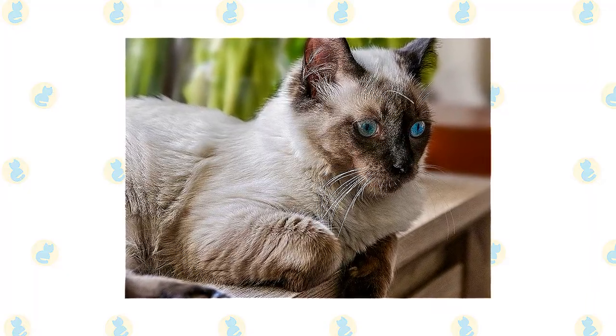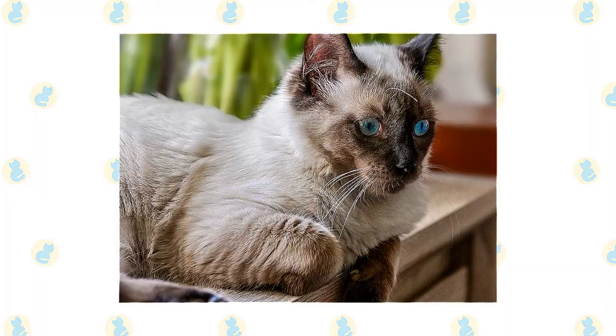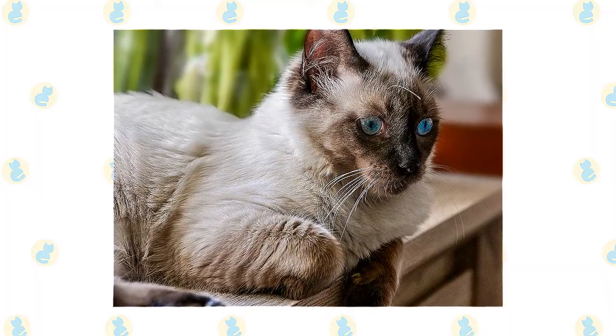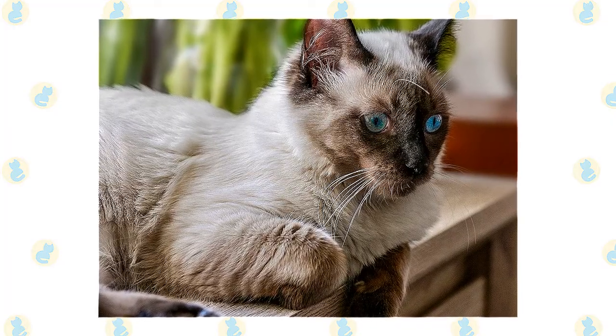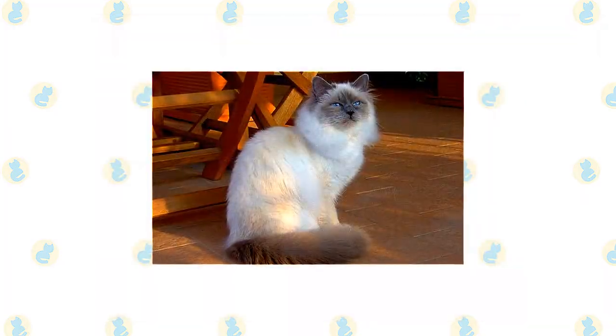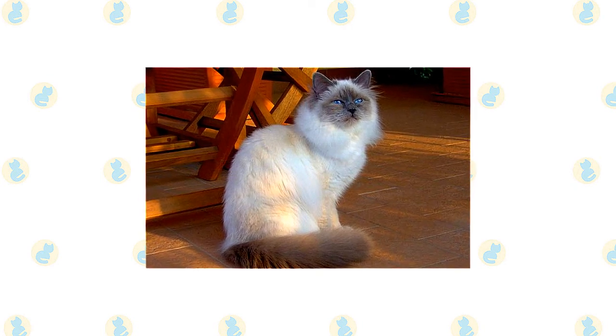Ragdolls have nice manners and are easy to live with. You will find a Ragdoll on your sofa or bed, but generally not much higher than that — he prefers to stay on the same level with his people rather than the highest point in a room.